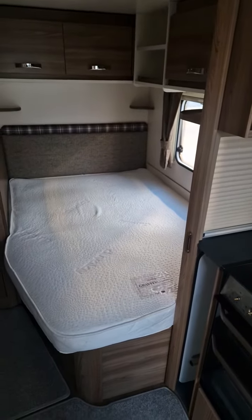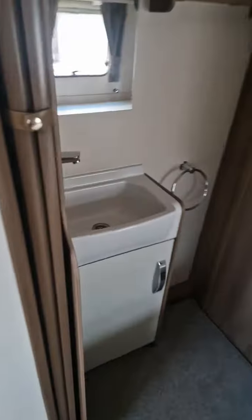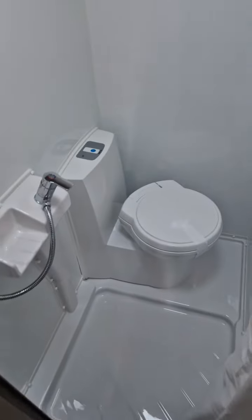On the bed we have a Duvalet memory foam mattress, wardrobe space, a sink, and then that leads us into the bathroom. There's a toilet and you have a shower if required.